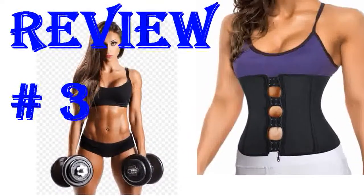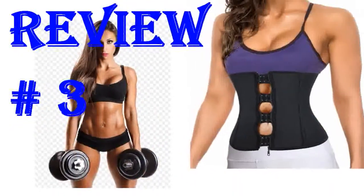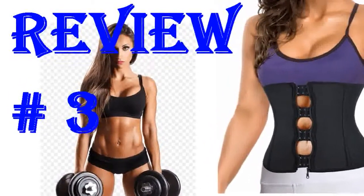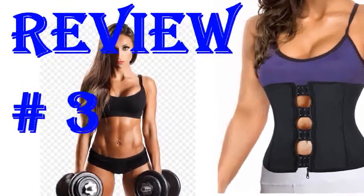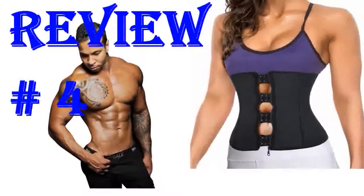I ordered this waist trainer in a 2X. I usually wear between a 2X and 3X in regular tops, and I must say it definitely fit a bit tighter than I had anticipated. The trainer is well constructed and will certainly improve your posture. I would definitely recommend it for those of you that desire real results. I love this shapewear.